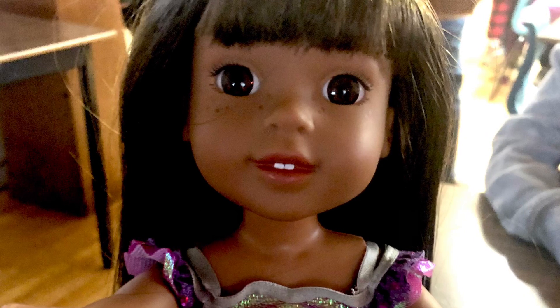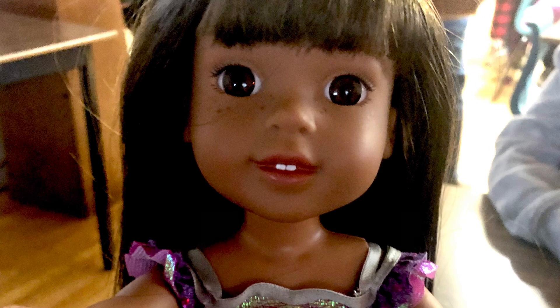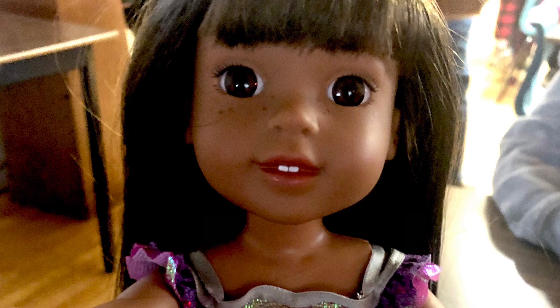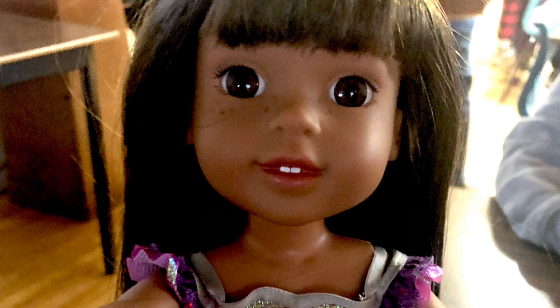Hey guys, today I thought we would take a look at some of the most underrated, rare, and expensive American Girl dolls. These of course aren't all of them, but they are some of my favorites. Shout out to I Dream of Johnny because that's where I got a lot of the ideas.